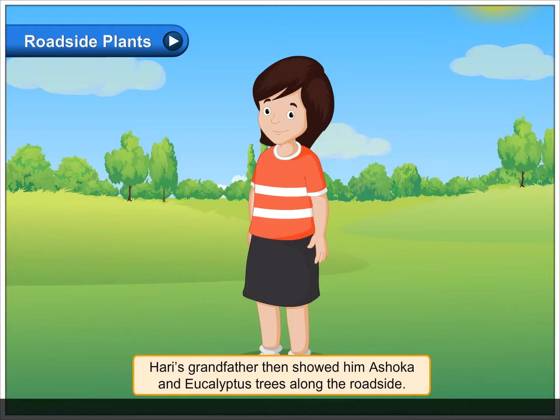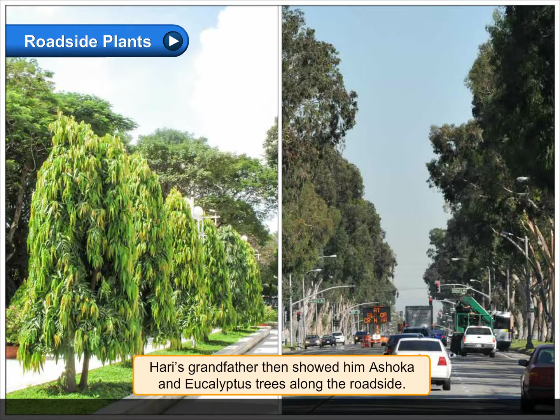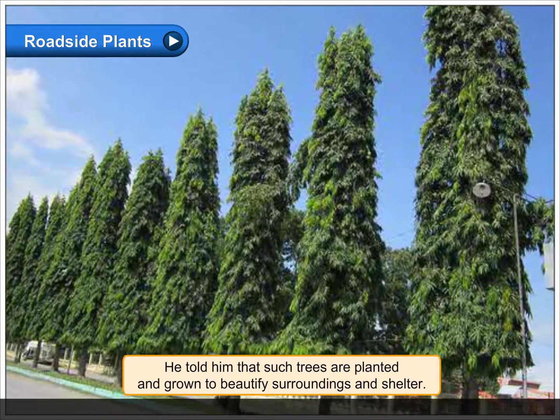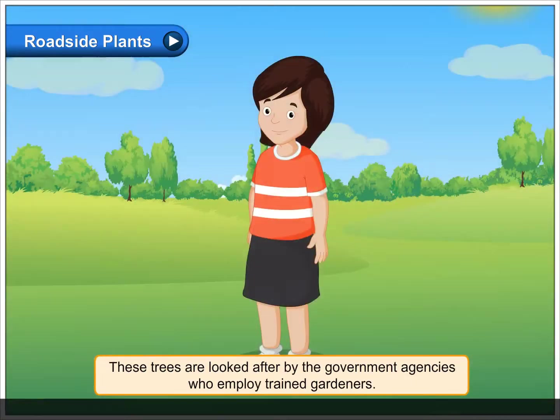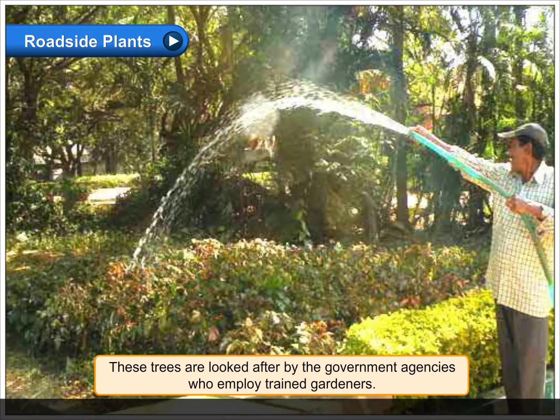Roadside Plants. Hari's grandfather then showed him ashoka and eucalyptus trees along the roadside. He told him that such trees are planted and grown to beautify surroundings and provide shelter. These trees are looked after by government agencies who employ trained gardeners.